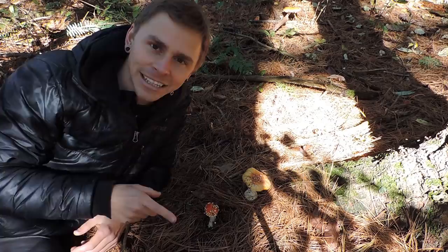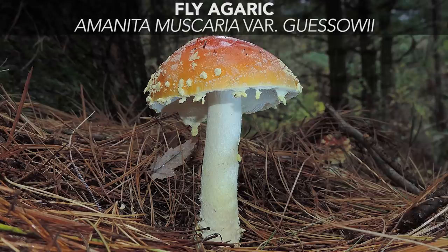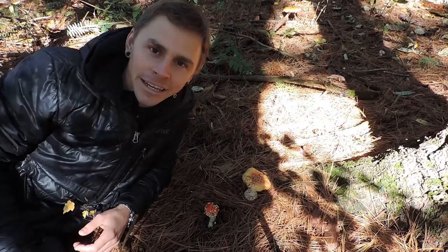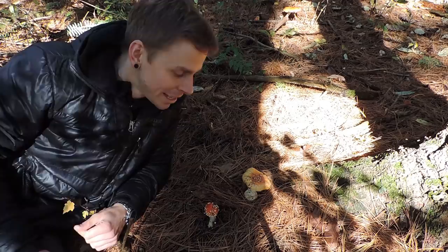If you're hunting in northwestern Pennsylvania or northeastern North America, you'll find a yellow-orange variety summer through fall, especially in association with conifer trees—and you're probably looking at Amanita muscaria, variety Gisauii. Where does the name Gisauii come from? It comes from Hans Theodor Gisau, a German-born botanist who worked for the Ottawa Experimental Farm in the early 1900s.